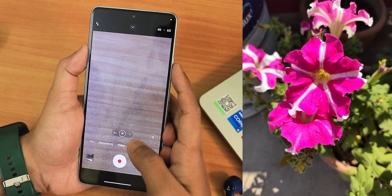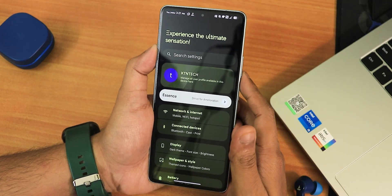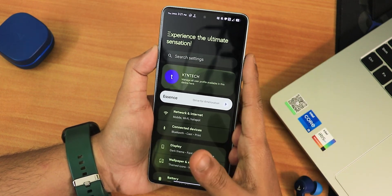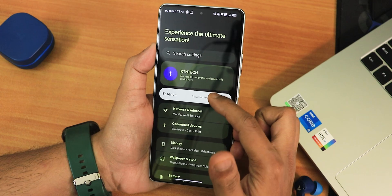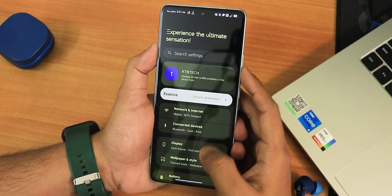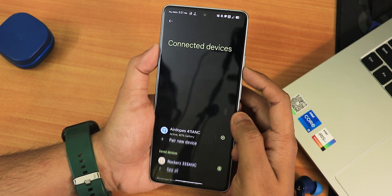The settings panel looks really cool with random motivational text appearing — right now it says 'Experience the ultimate sensation,' and I'd agree this ROM definitely looks sensational. The Essence section is where you get all the customizations, which I'll show later in the video. The network settings show all network options and connectivity options.